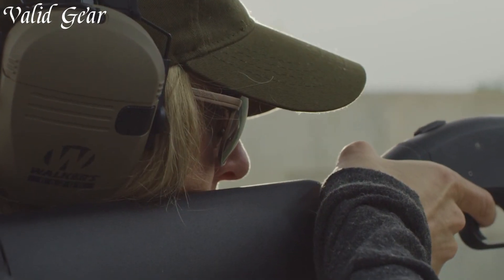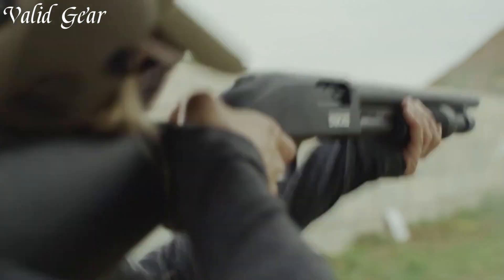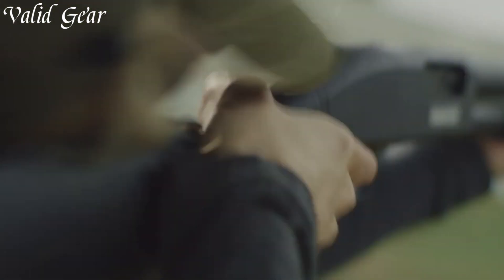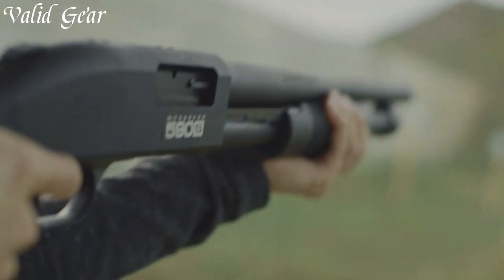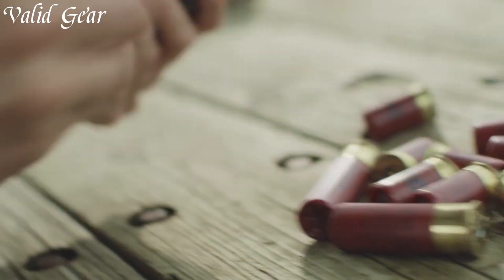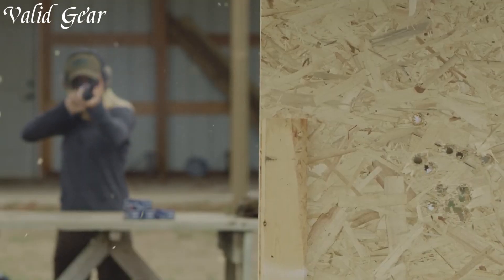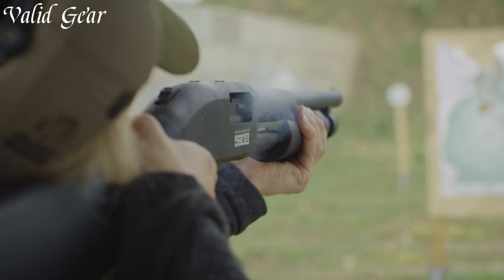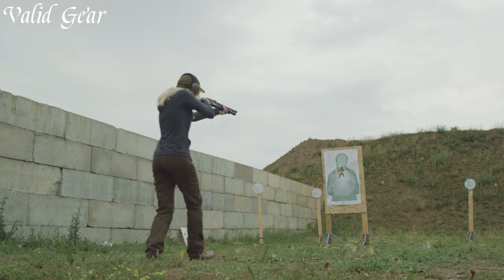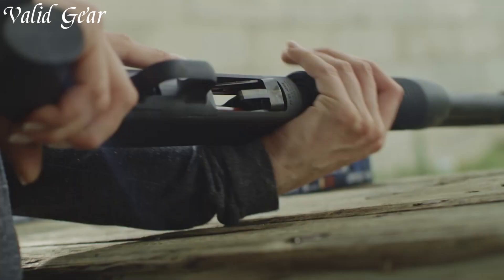The Mossberg 590 is built to withstand the harshest conditions, making it a trusted companion for law enforcement, military personnel, and avid shooters. Equipped with a variety of barrel lengths and magazine capacities, this shotgun offers flexibility for different shooting applications. The 590's dual extractors and twin action bars ensure smooth and reliable cycling, while the ambidextrous tang safety allows for easy operation by both left- and right-handed shooters.